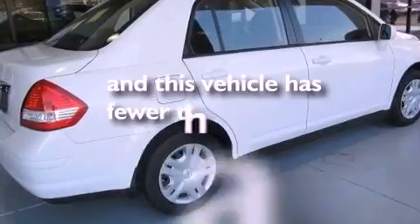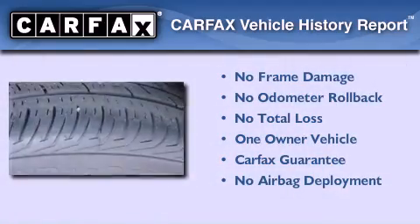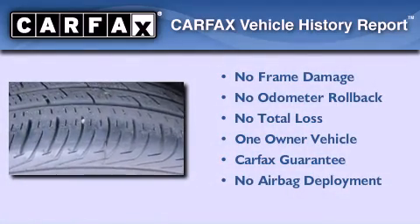This vehicle has fewer than 39,000 miles on the odometer. This Nissan has had only one owner, and it qualifies for the Carfax buyback guarantee.